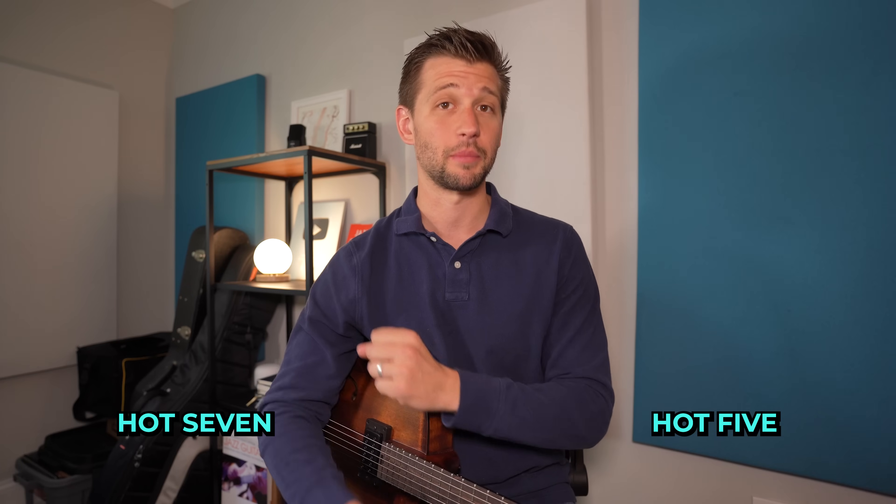His first band, the Hot Five, really exemplifies the instruments being played back then for jazz: trumpet, cornet, clarinet, trombone, piano, and banjo. Notice there are no drums, no bass, and no guitar — the banjo is playing a very percussive role. His next band, the Hot Seven, also introduced the tuba and drums — the tuba taking the place of what we'd think of as the upright bass. It's absolutely important for you to hear where this music started.